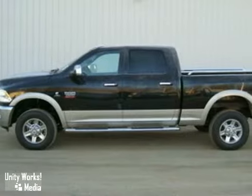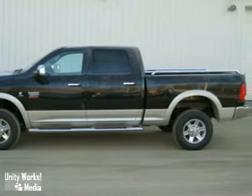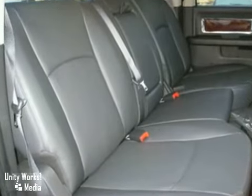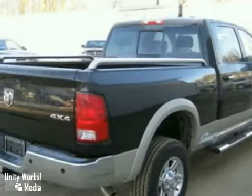Add to that a navigation system, heated leather seats, and a trailer hitch, and you have an attractive vehicle looking for a new home. We'd love to have you take it for a test drive today.